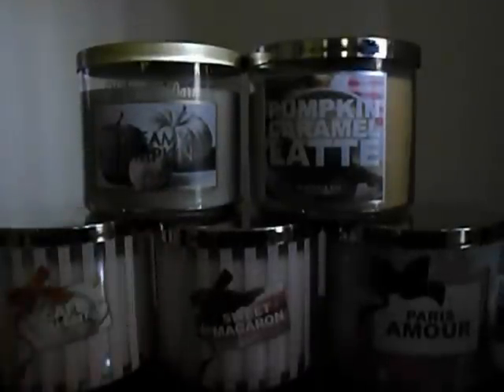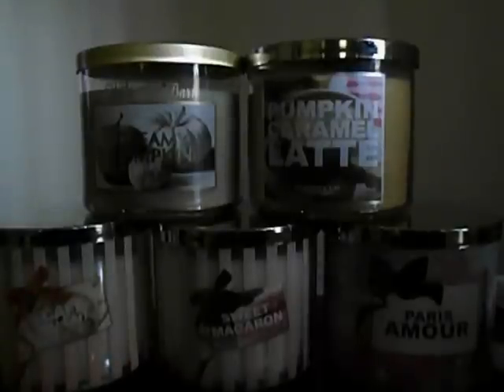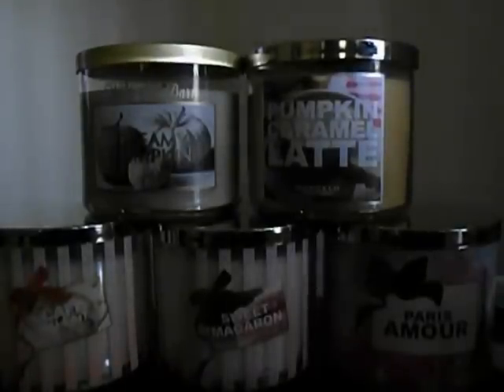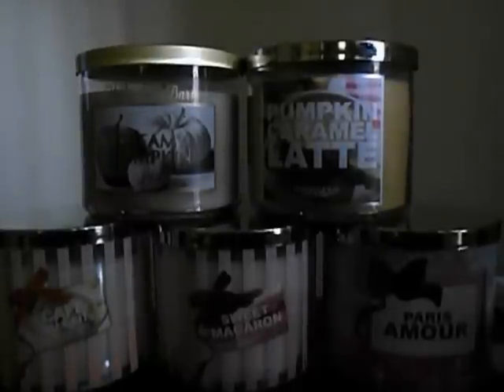Then I went today and I exchanged three candles — three of the summer scents that I wasn't super into — and I would just rather have these scents anyway. So I exchanged three and then I used a 10 off a 20 coupon and went ahead and bought two more. They're not on sale, but I couldn't help myself.